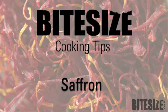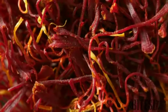It takes 75,000 blossoms or 225,000 hand-picked stigmas to make 450 grams of saffron, which explains why it's the world's most expensive spice. I'm Victoria Hanson with Bite Size Cooking.